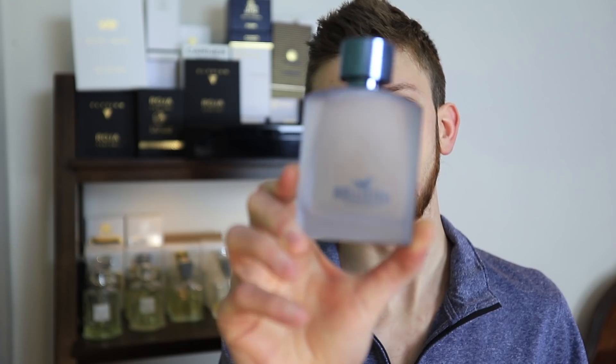Starting off we have Hollister Free Wave. This is one of the newest flankers to Hollister Wave — there are three of them now. This is a pretty pleasant-smelling scent. It's nothing unique, nothing groundbreaking, but it does smell nice. I do plan on getting a review on this one out pretty soon. You can pick this up for around $20 for a 100ml bottle on eBay, so it's very affordable. It's hard to beat at that price. It projects pretty well, lasts pretty long — just a nice scent with good performance. It is kind of generic, but that's what you'd expect from a Hollister fragrance.